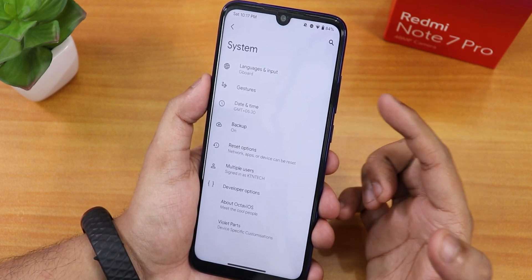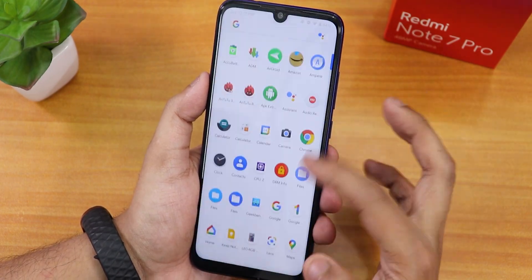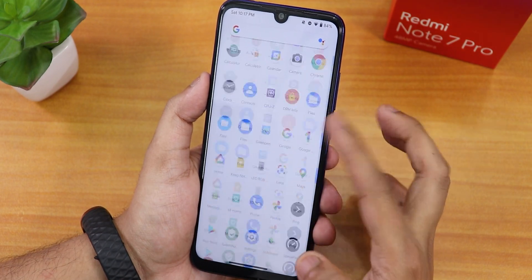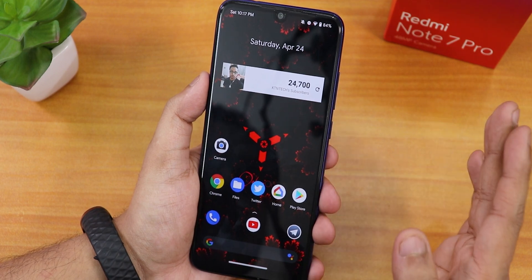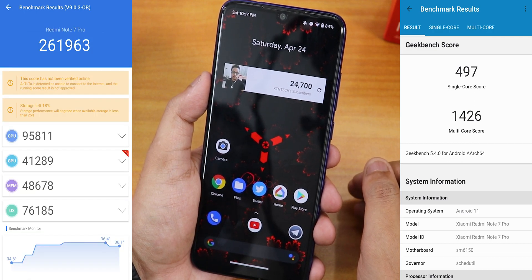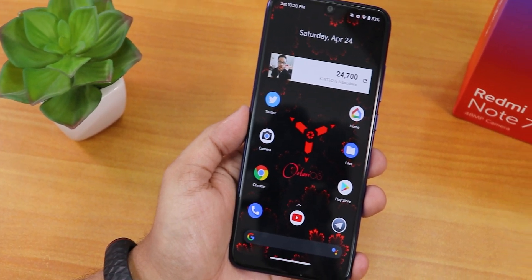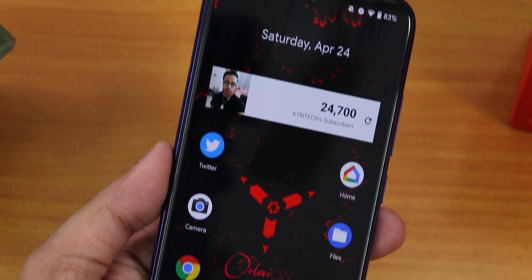Double pressing the power button quickly opens the camera. The default keyboard is Gboard. In terms of daily performance, this ROM feels fast and everything works fine. You can check the AnTuTu and Geekbench benchmark scores for this build — it's an amazing ROM for the Redmi Note 7 Pro.